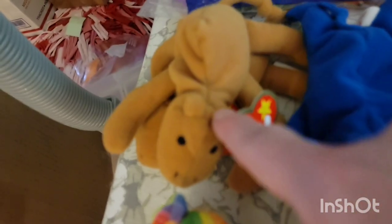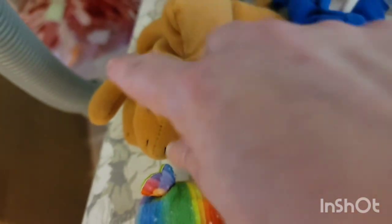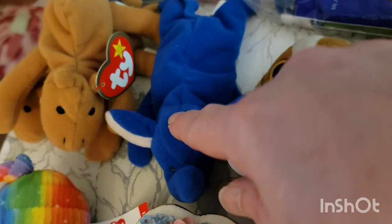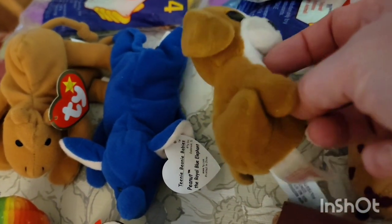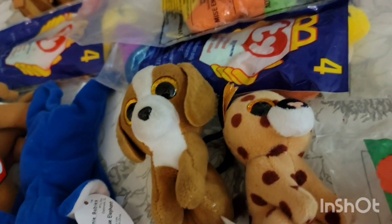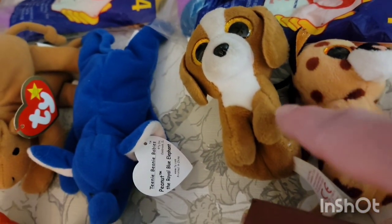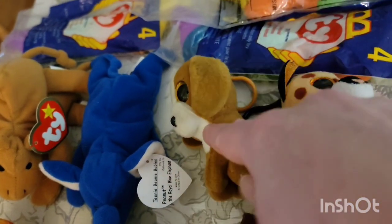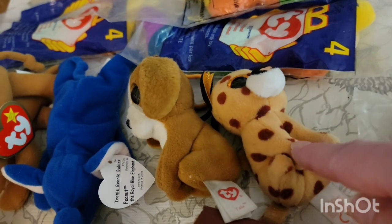Then we've got the Camel — this is Humphrey the Camel. I have two of them and they are $2 each. I have Peanut the Elephant; he is $2. This one is Tala the dog with the clip, and that is $3. And this is Buckwheat the Bobcat; he's $3.